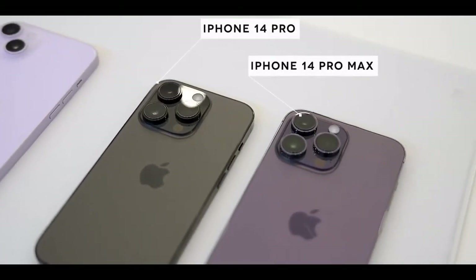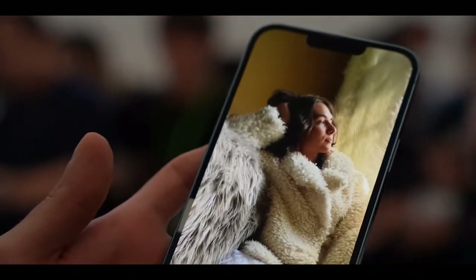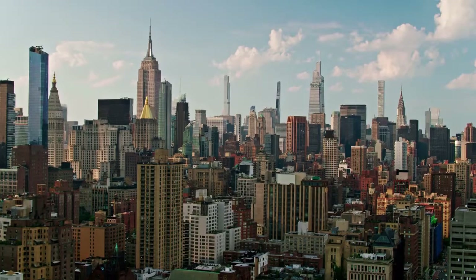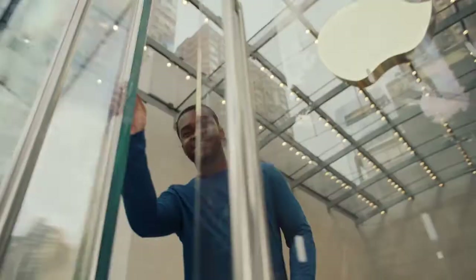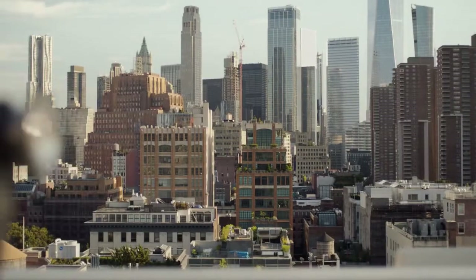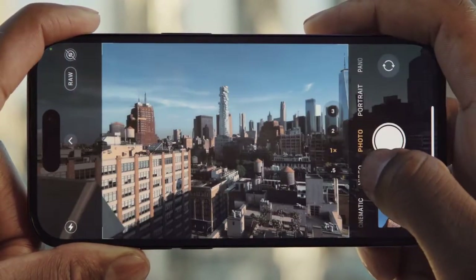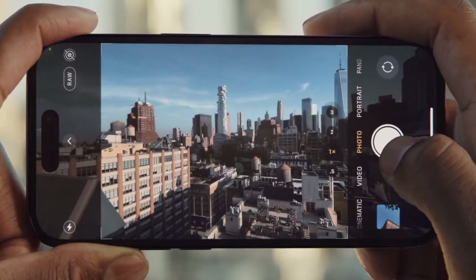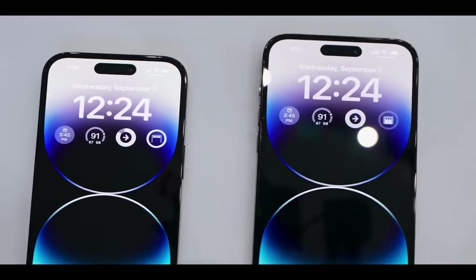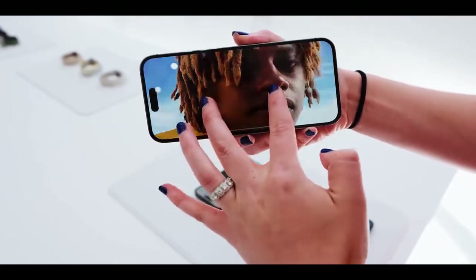The Pro camera system on iPhone 14 Pro and iPhone 14 Pro Max pushes the boundaries of what's possible in a smartphone, empowering every user, casual or professional, to capture the best photos and video. iPhone 14 Pro takes computational photography even further with Photonic Engine, offering a giant leap for mid-to-low light performance across all cameras — up to 2x on the main camera, up to 3x on the ultra-wide camera, up to 2x on the telephoto camera, and up to 2x on the True Depth camera. Photonic Engine applies deep fusion earlier in the imaging process to deliver extraordinary detail, preserve subtle textures, provide better color, and maintain more information in a photo.